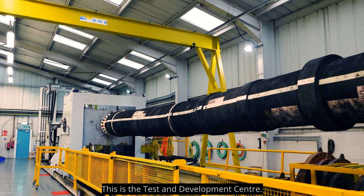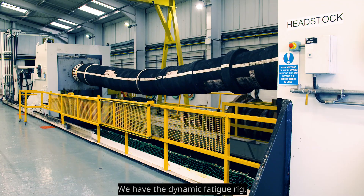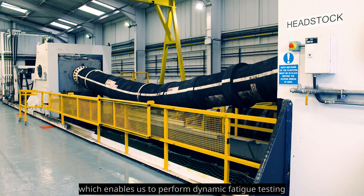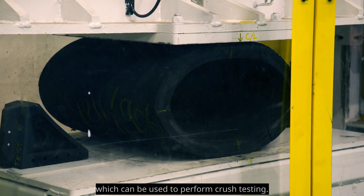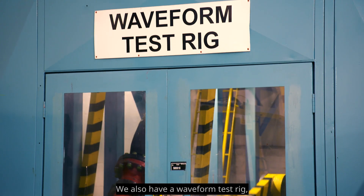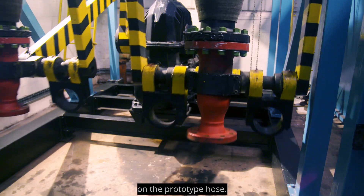This is the test and development center. This area has different rigs: the dynamic fatigue rig, which enables dynamic fatigue testing on a prototype hose; the crush test rig, which performs crush testing; and the waveform test rig, which is used to perform fatigue testing on the prototype hose.